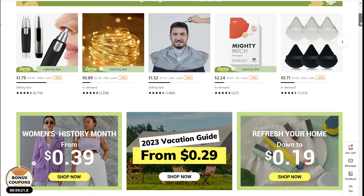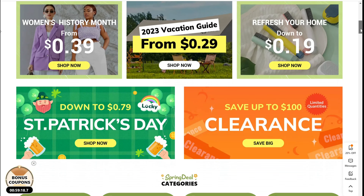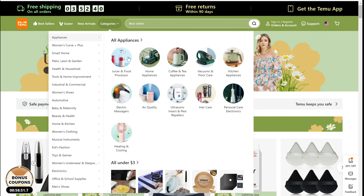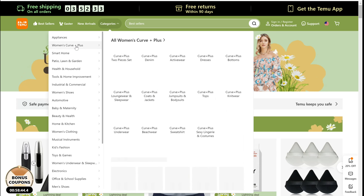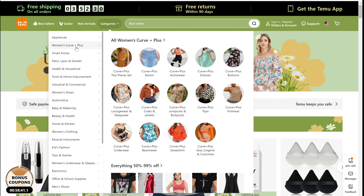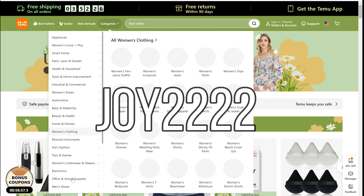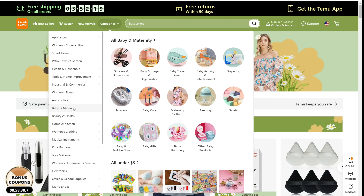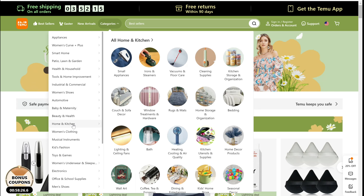In today's video I'm super excited to share this huge haul and review with you all. A big thank you to Temu for sponsoring today's video. Temu is an online marketplace where you can find anything your heart desires — really good deals across a range of products from household items to organizational items, storage, clothing, fashion accessories, and even appliances. I have discount codes in my description box to get up to 40% off your next purchase.